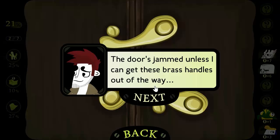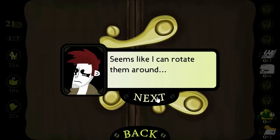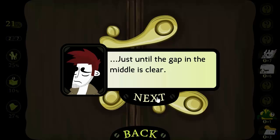The door's jammed unless I can get these brass handles out of the way. Seems like I can rotate them around, just until the gap in the middle is clear.